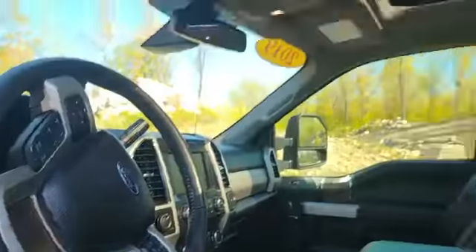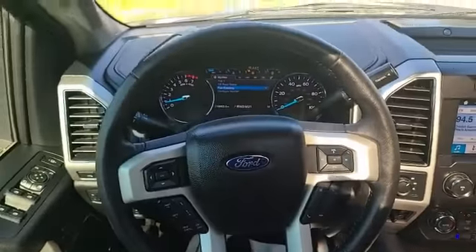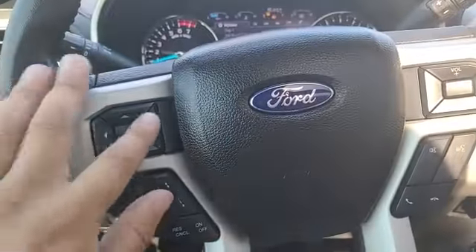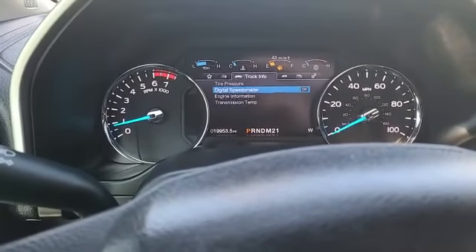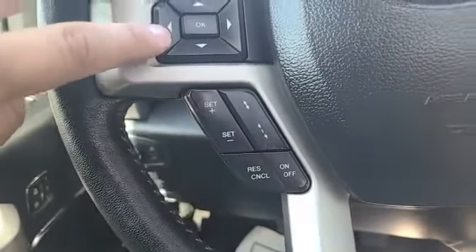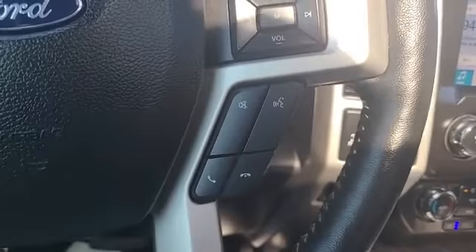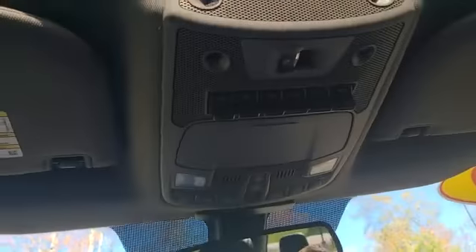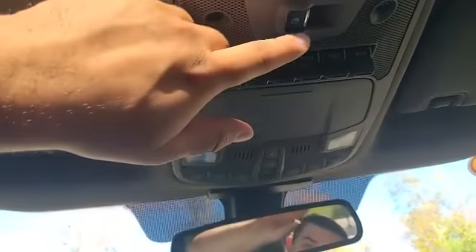These heavy duties have a really nice steering wheel. You've got all your controls for your center screen, cruise control settings, volume for your radio, and hands-free controls. You also have six auxiliary switches ready for wigwags, light bars, or anything you can imagine. With the power rear slider, you've got your sunroof controls right there too.